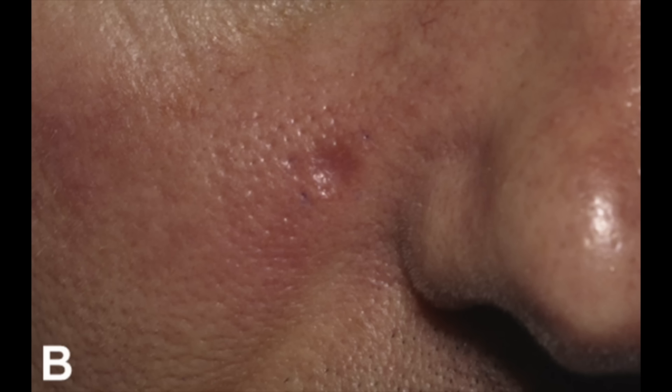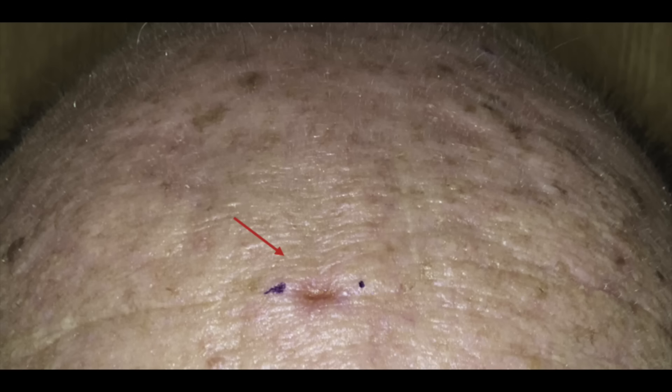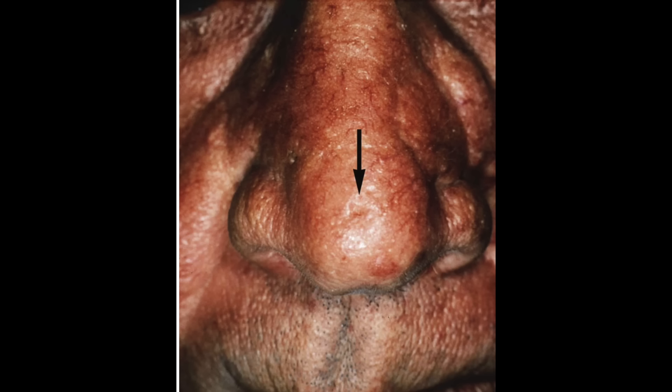Number one is a pink or red growth that kind of dips down in the center. This is often mistaken for either a sore or an acne scar. It has a red rim to it but a little dip in the center, and that can be a sign of basal cell carcinoma. If it doesn't go away, you might want to get it checked out. If you don't recall having acne in that area and it's new, it's unlikely to be an acne scar.